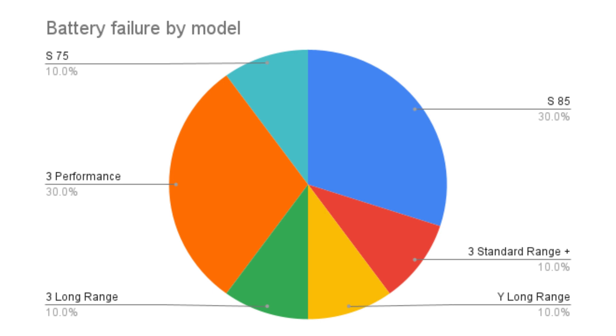One thing to note here is that the performance version of the Model 3 appears to fail much more often than non-performance versions. So what are my key takeaways after analyzing this data? One of them is that 7.4% experienced battery failure.